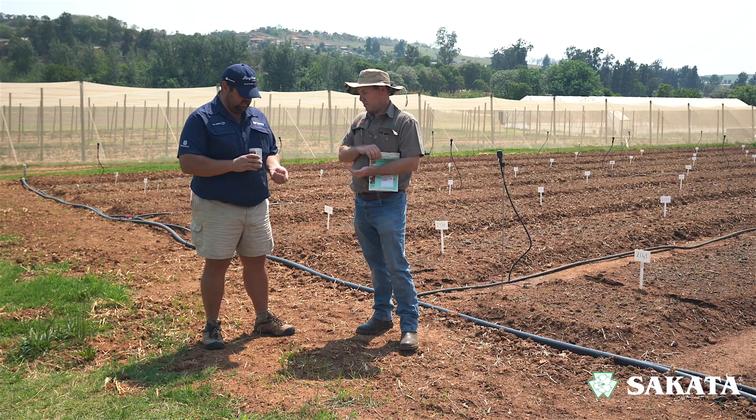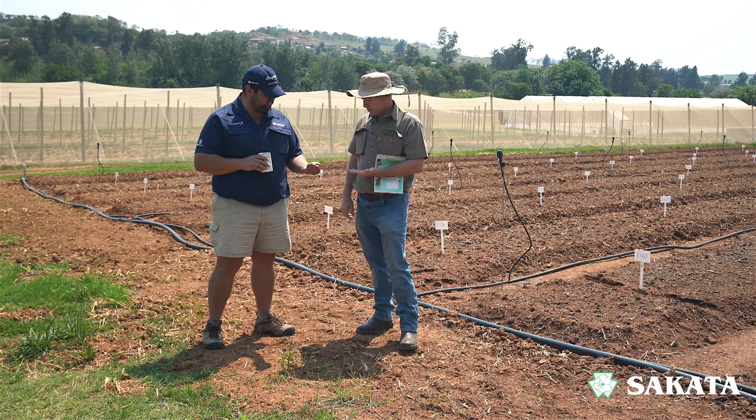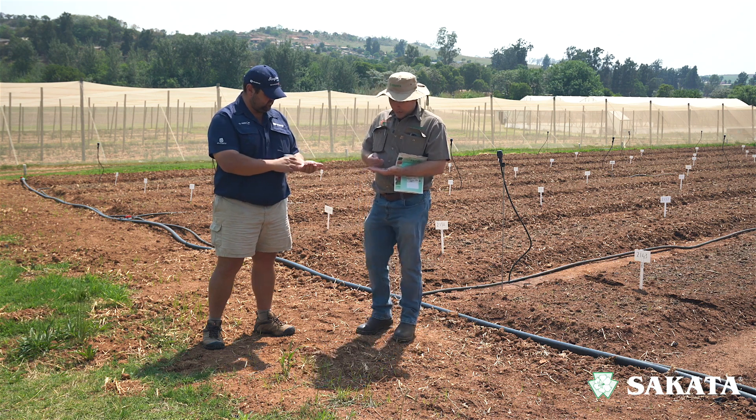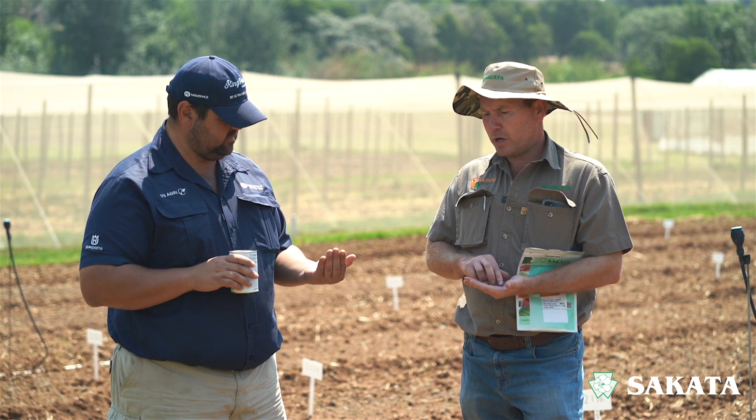I've got some green seeds here with the beetroot and you've got some carrot seeds there that are actually blue. Why is there a difference in color? The coloring is basically put on for the grower to see where he placed the seed in the soil, and also if you've got a nursery doing drum sowing or using different sowing machines, they can see the seed specifically. The color doesn't determine what chemical is put on — it's just different colors for different crops or varieties, and we use colors that are easy to see when placed on the soil.